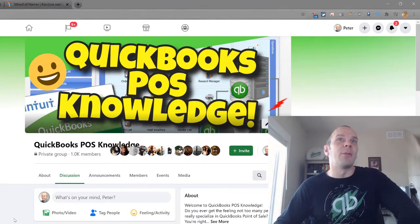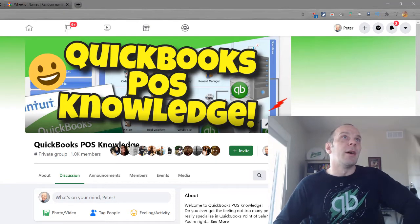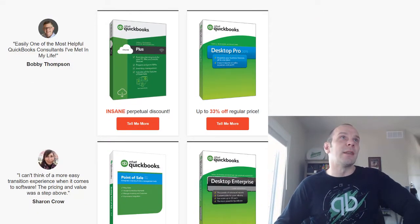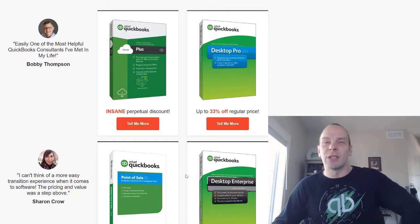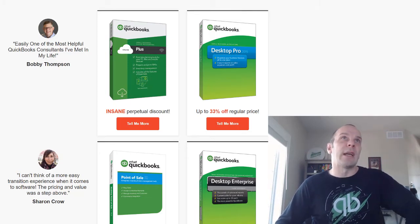Before we do that, I'm going to mention a few things. Once again, super excited — we made over a thousand members and so the drawing was closed, and I have the select group of names to draw from. Don't forget to get over to promos.blackrockbusiness.com where you can check out the current promotions on all the different software, Point of Sale 19, and your QuickBooks accounting.